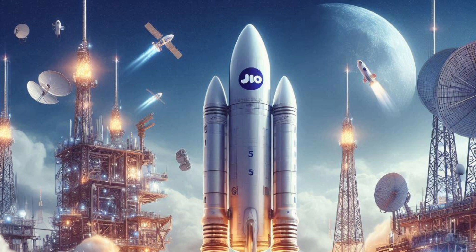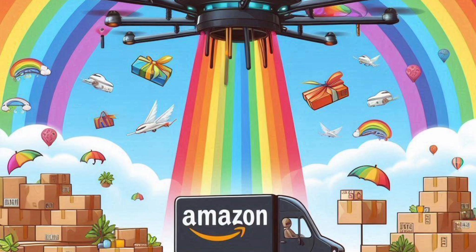Check our Instagram and Facebook pages — links in the description. Amazon has a test for drone delivery in US locations. The delivery duration is 30 minutes. Amazon will deliver in 30 minutes. Comment on the video if you think this will work for India.